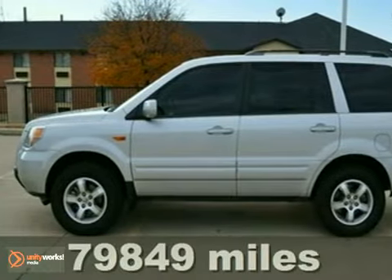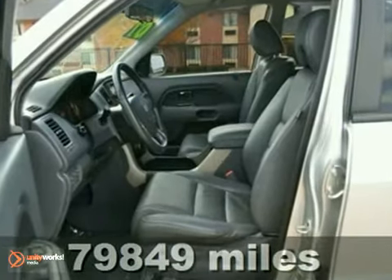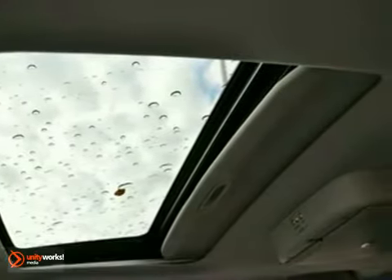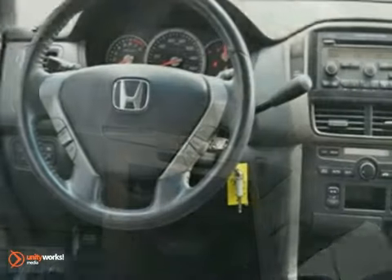Here's a 2007 Honda Pilot EXL. It features a 3.5 liter V6 engine with a 5-speed automatic transmission. This vehicle is silver with a gray leather interior, and it's covered by a limited warranty.